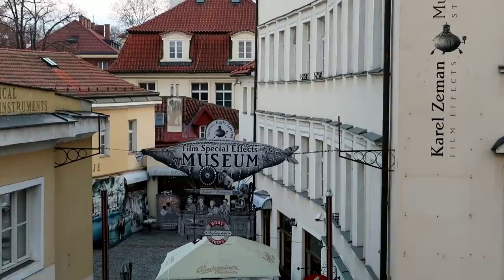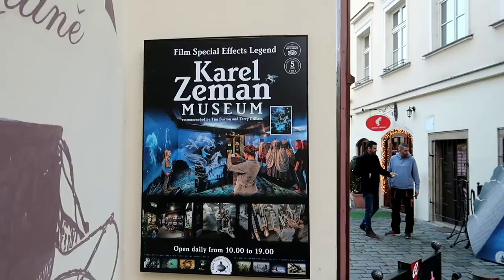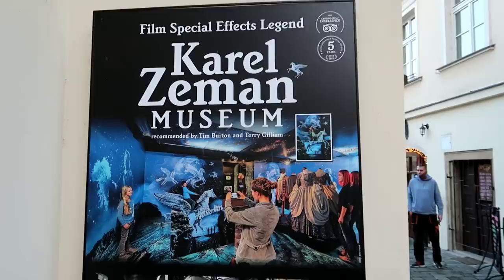Well, there it is — the Carl Zeeman Museum. Right there on their logo is that famous blimp and basket scene. This is hands down one of my all-time favorite movies, not just silent movies but all-time favorites. I found out about it in high school because the Smashing Pumpkins made a music video for 'Tonight Tonight' based on A Trip to the Moon, and I've been obsessed with it ever since. And right there on their sign it says recommended by Tim Burton and Terry Gilliam — can't get much better than those two.